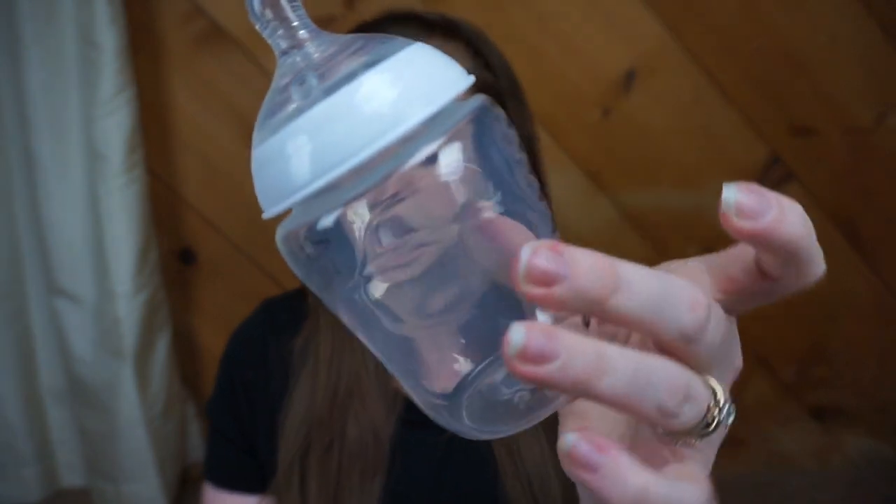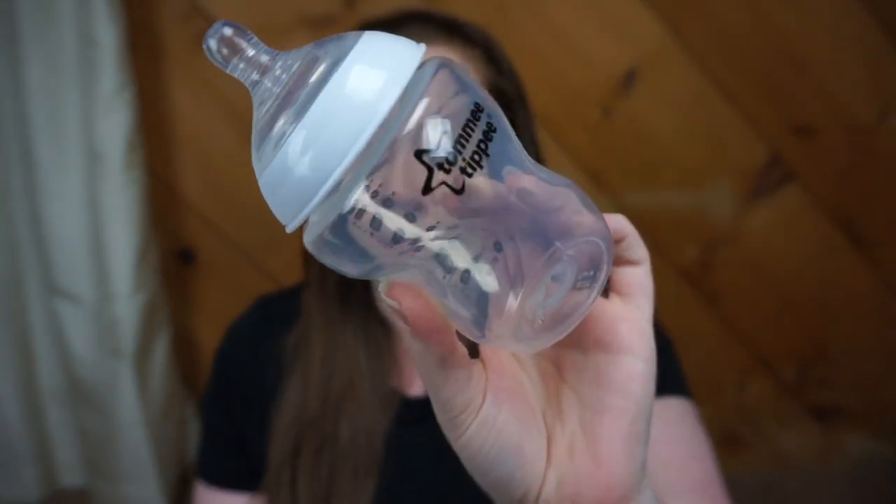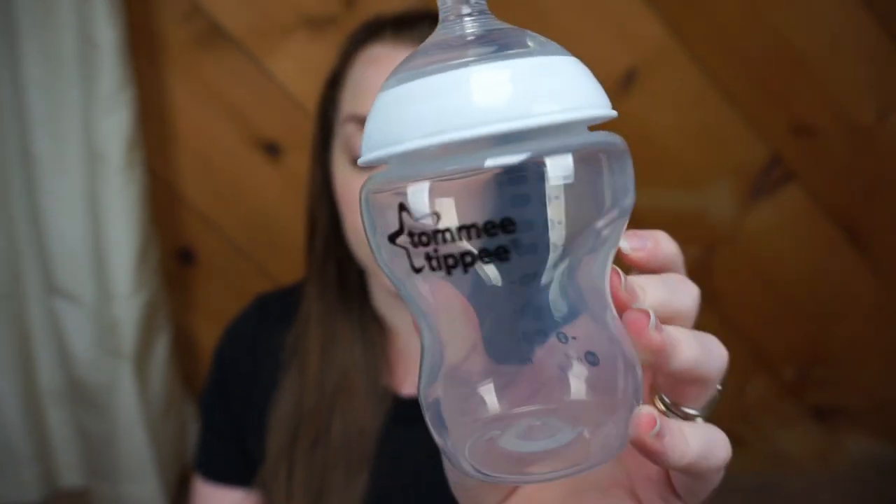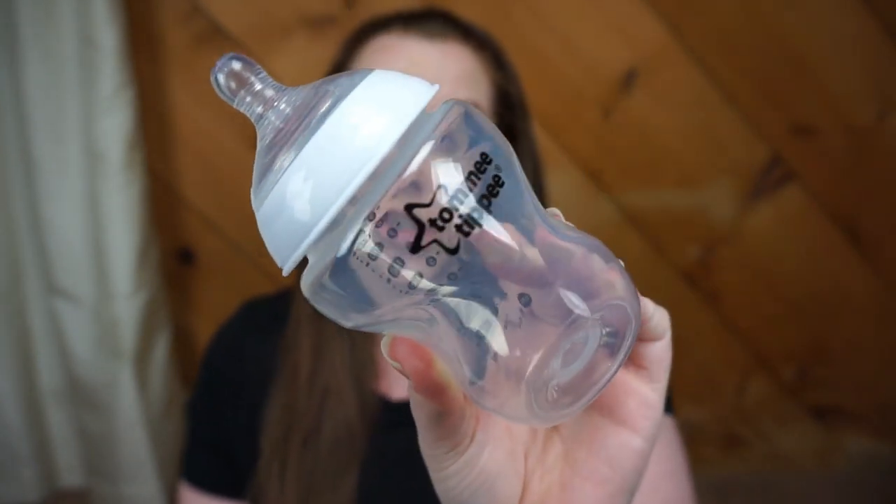The first bottle that I have for you guys is called the Tommy Tippy Closer to Nature Bottle. A three-pack of five-ounce bottles will cost you $16.49, and a three-pack of nine-ounce bottles will also cost you $16.49. And that's obviously what the nine-ounce bottle looks like.